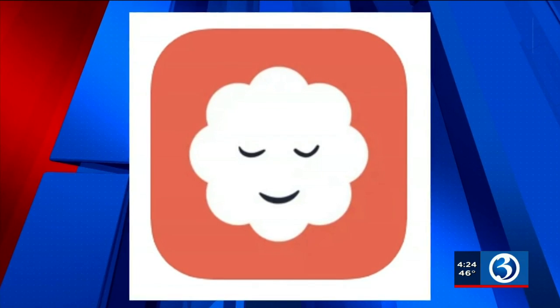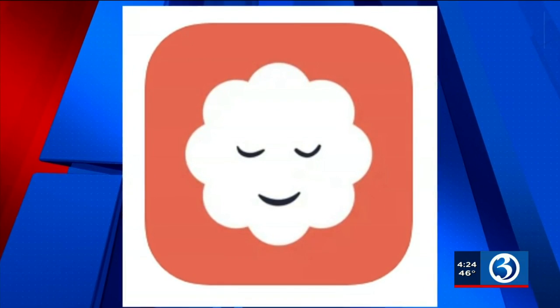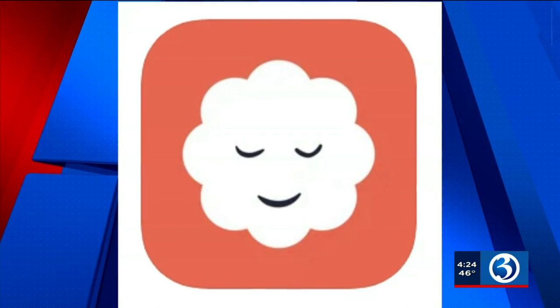The My Life app is free and available in your phone's app store. That's your Wellness Wednesday report. I'm Caitlin Nuclo, Channel 3 Eyewitness News.